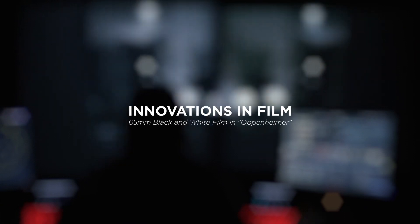On Oppenheimer, what Nolan wanted to do with 65 millimeter and black and white hadn't ever really been done before. It was a long, long process — in a way, not as easy as we thought it would be.